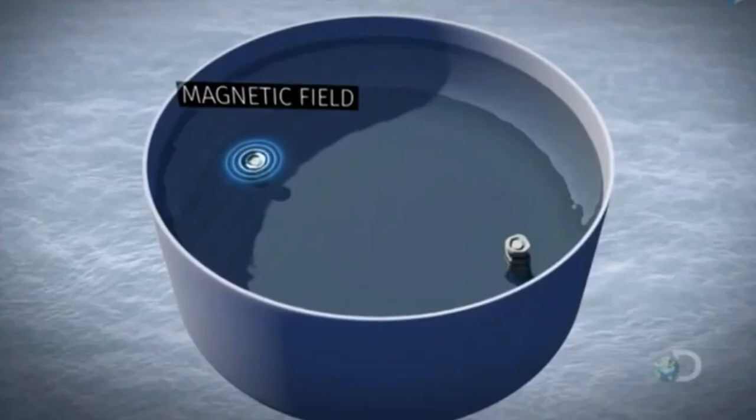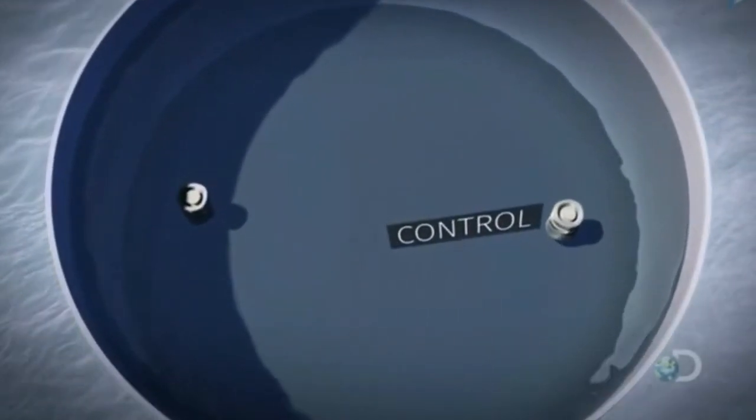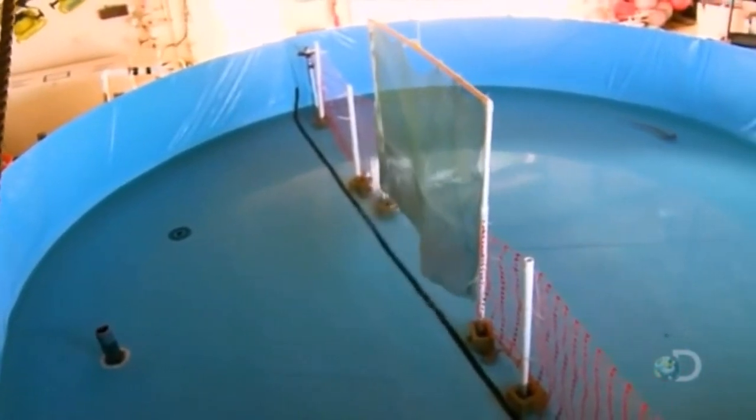James has set up two targets: one emits a magnetic field, the other is a control with no signal. If James's theory is correct, the sharks will detect the magnetic target. Let's see what this little shark's got.